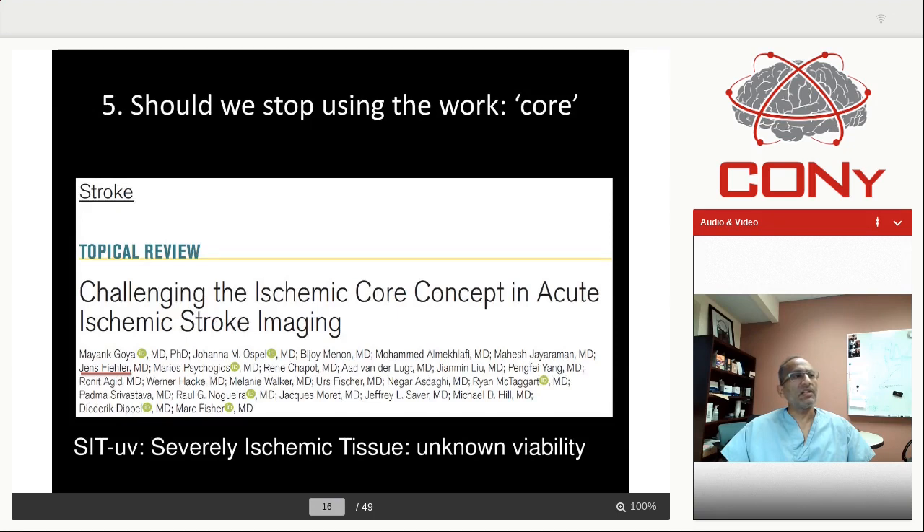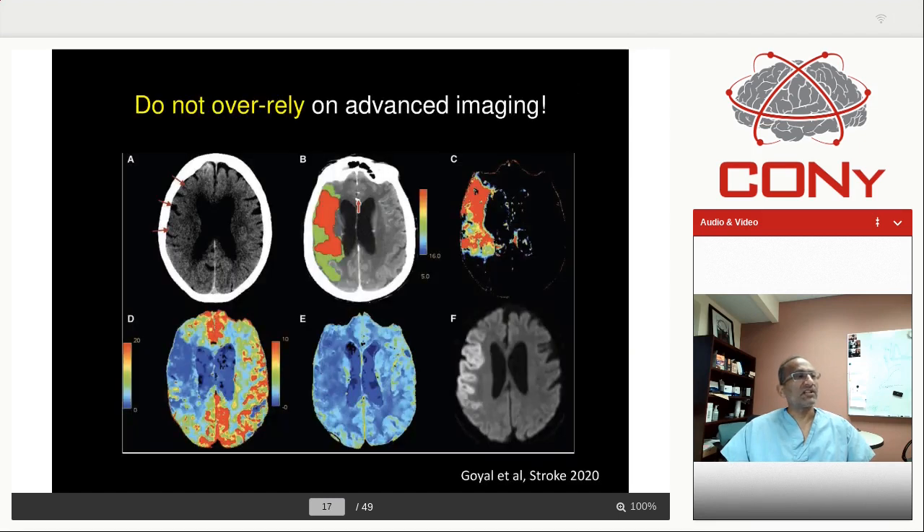We recently published a review article in Stroke just two weeks ago arguing we should stop using the word 'core.' Core is a depressing term — it makes it sound like dead tissue, while we don't know that it's dead tissue. Until we understand it better, we have proposed the term SITUV: severely ischemic tissue of unknown viability. Why unknown? Partly because of constraints of imaging, and partly because whether it will die or not will be decided by how fast and how well you open the vessel. In that paper we show all this tissue that appears as core, but if you open the vessel super fast, that tissue is not dead on follow-up MR — and the patient improves as well.